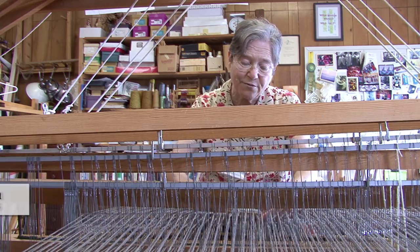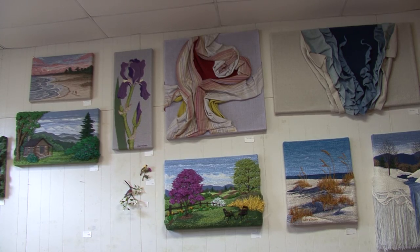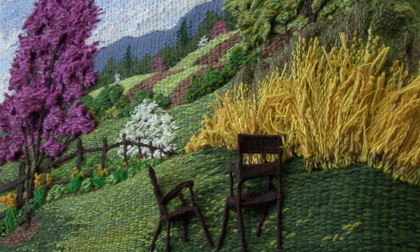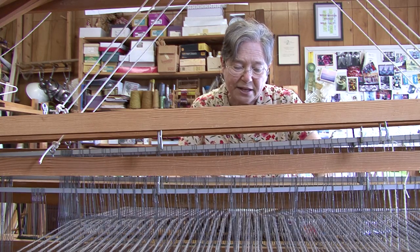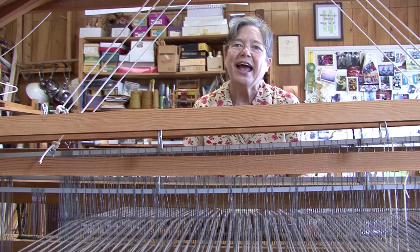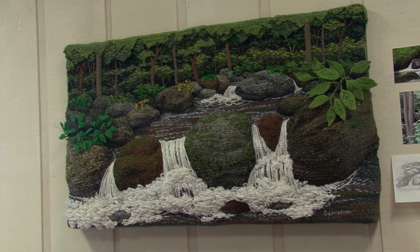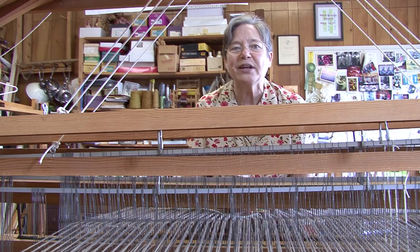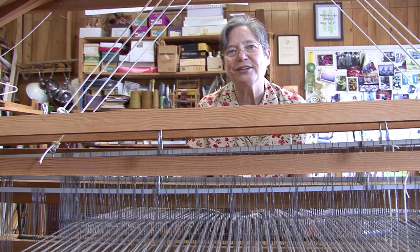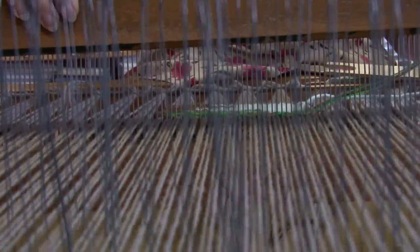My love is tapestry weaving, and I've developed a style that I call three-dimensional tapestries. Three-dimensional tapestries are all woven flat, just like I'm doing now on the loom, but then I take the pieces off the loom and do things to them. I either finish off the edges so they can stand on their own, or I layer them, or I put stuffing behind them and make them come out. I've been having a really good time experimenting and figuring out how to do these things. As far as I know, I'm the only one that's doing it.